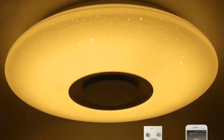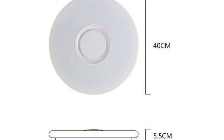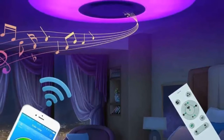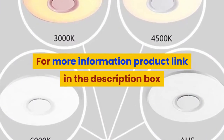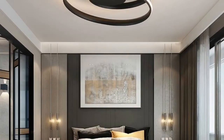Style: modern. Usage: daily lighting. Finish: none. Technics: other. Material: high polymer. Features: disco music sync. Install style: surface mounted. For more information, product link in the description box.